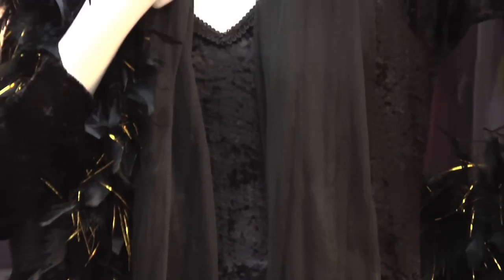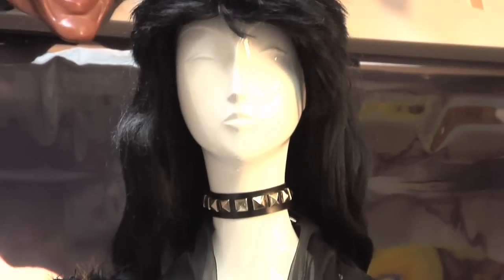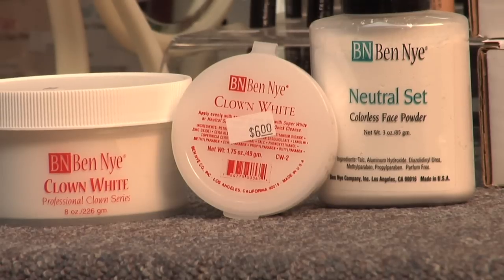Makeup is a big deal for the goth look. Paint your face with a white base and top it off with black lipstick, black nail polish, even black around the eyes.